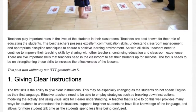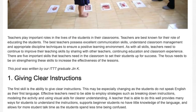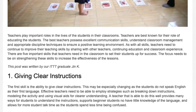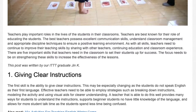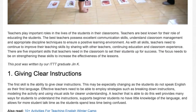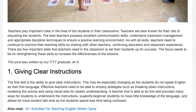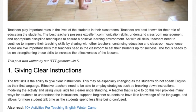This may be especially challenging as the students do not speak English as their first language. Effective teachers need to be able to employ strategies such as breaking down instructions, modeling the activity, and using visual aids for clearer understanding. A teacher that is able to do this well provides many ways for students to understand the instructions, supports beginner students who have little knowledge of the language, and allows for more student talk time as the students spend less time being confused.